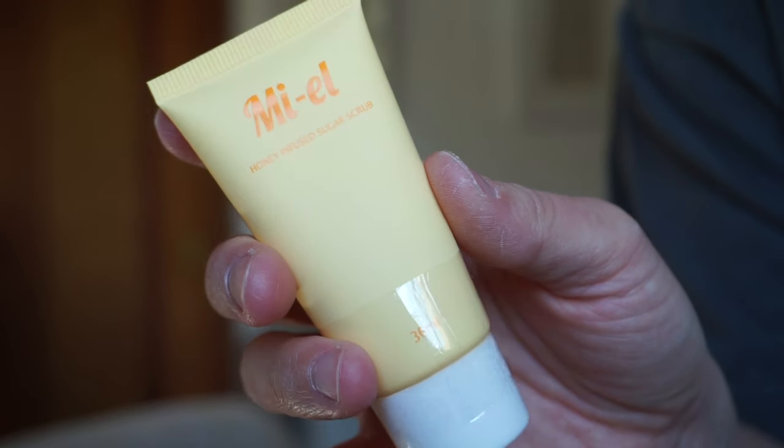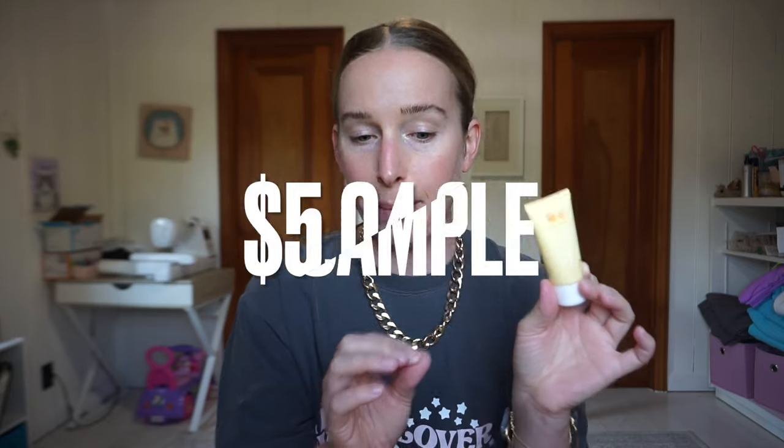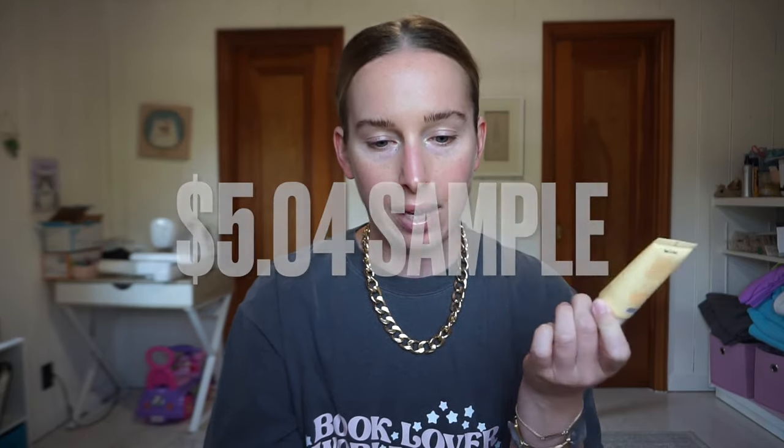The next product is by Miel - a honey infused sugar scrub. This is a $5.04 sample size and it's supposed to be a natural exfoliant that works to stop irritation, lighten discoloration, prevent ingrown hairs, bikini bumps, and razor burn. It's meant to be used in your lady areas, leg area, armpits - anywhere you'd get razor burn or irritation. It's also supposed to help with discoloration and darker pigmented areas. I definitely have razor burn and get very red when I shave anywhere, so I'm excited to try it.